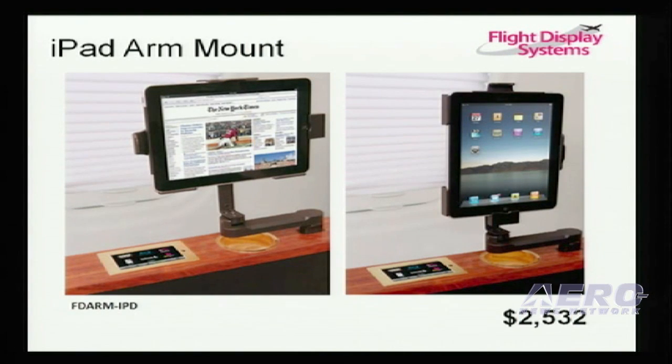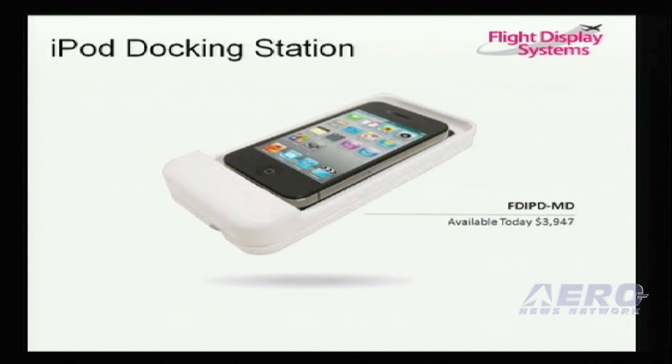We have an iPad arm mount, which we provide power to, and it can be rotated in both the portrait and landscape position. We have a new iPod docking station that can be mounted both vertically and horizontally. We power it up and it will play audio video through the aircraft, just like a DVD player.